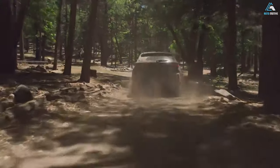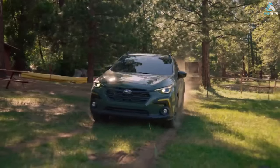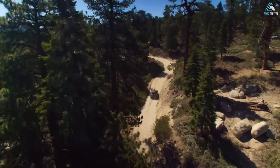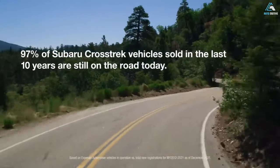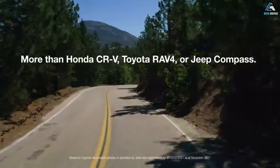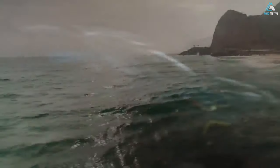Subaru Starlink multimedia with standard 11.6-inch touchscreen. The Crosstrek Wilderness features Starlink multimedia with standard wireless Apple CarPlay and Android Auto integration. The standard 11.6-inch high-resolution touchscreen features a stunning display and intuitive controls to effortlessly manage apps and entertainment. Standard wireless device charging makes it even more convenient to charge and connect your smartphone.